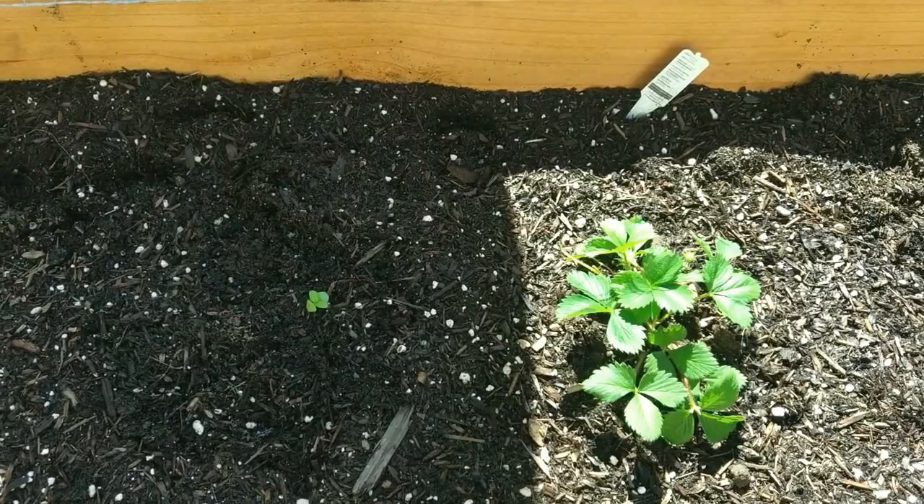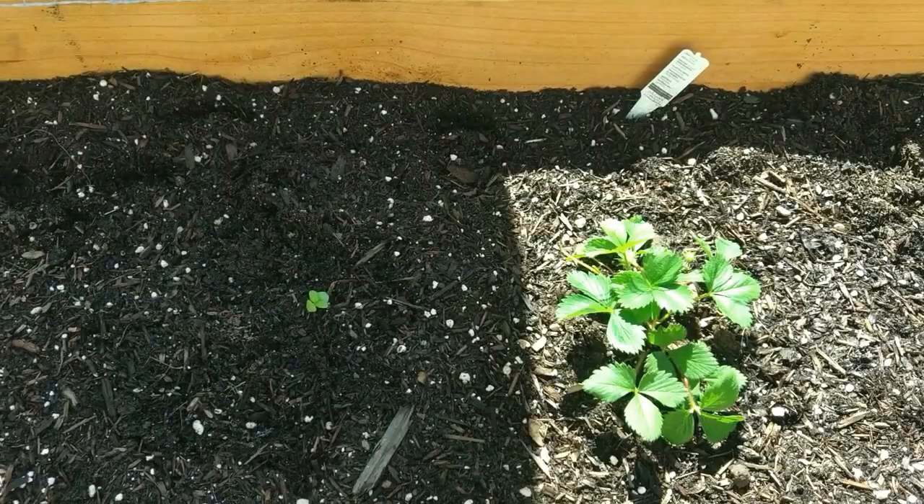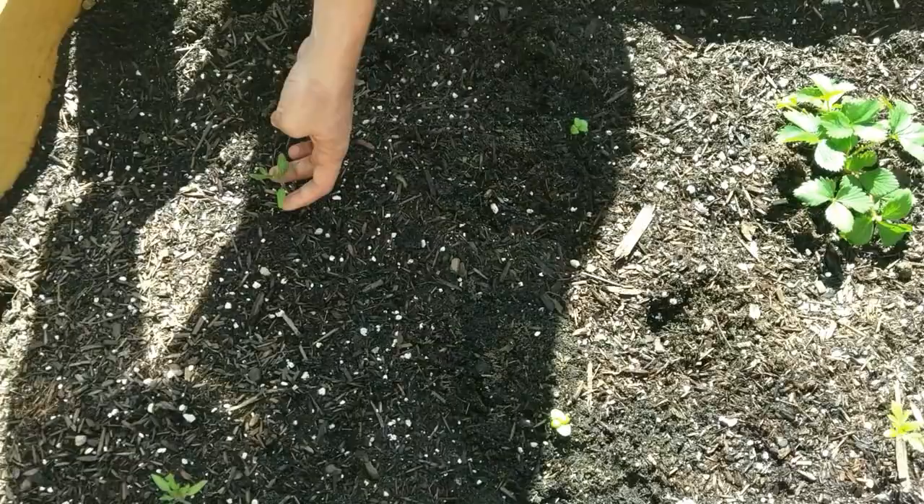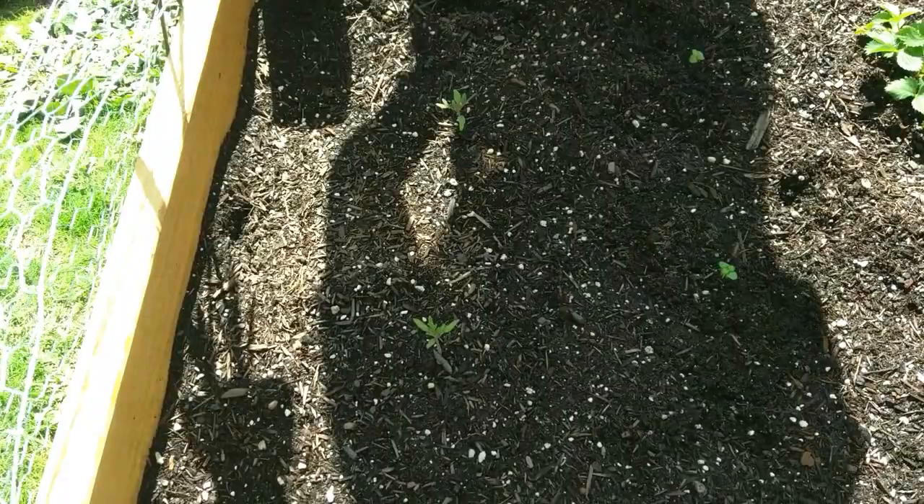The strawberries are a companion plant for the onions and vice versa — they help with the soil nutrients. Also down the row here, we have two little basils that we just transplanted recently. The basil is a companion plant for the tomatoes, which are planted right around here. The tomatoes, just like the corn, need their space.